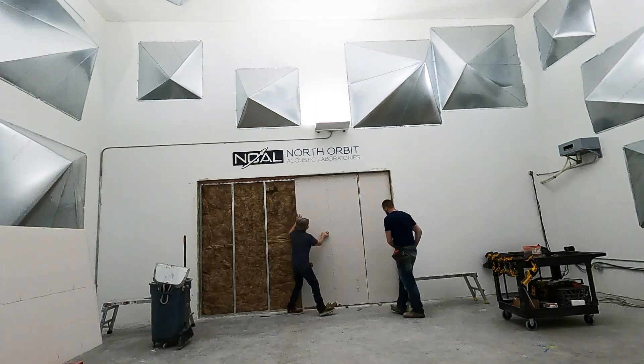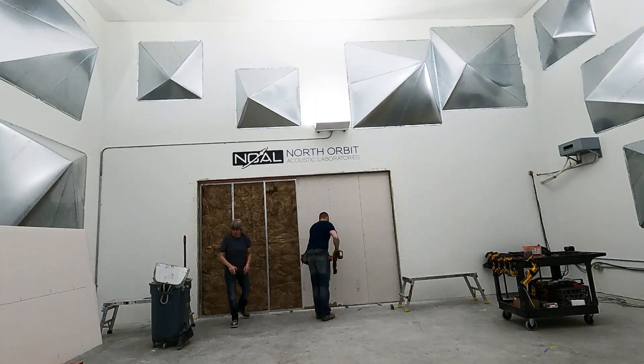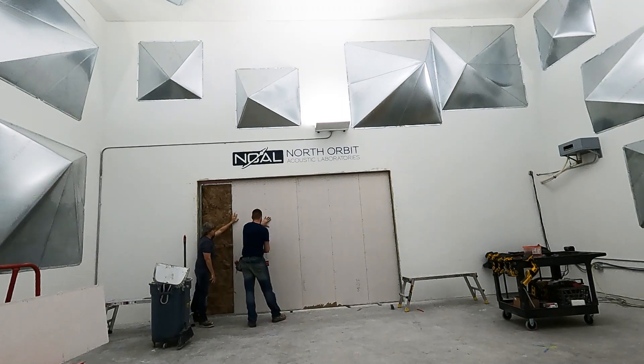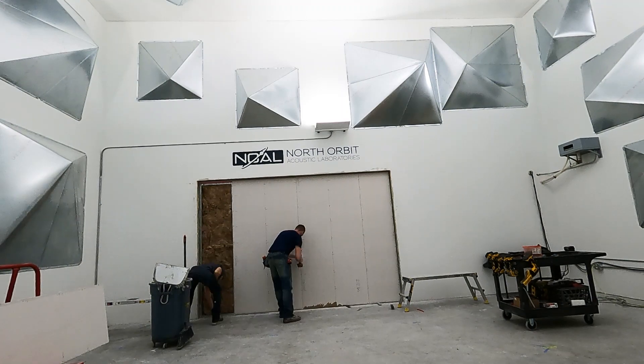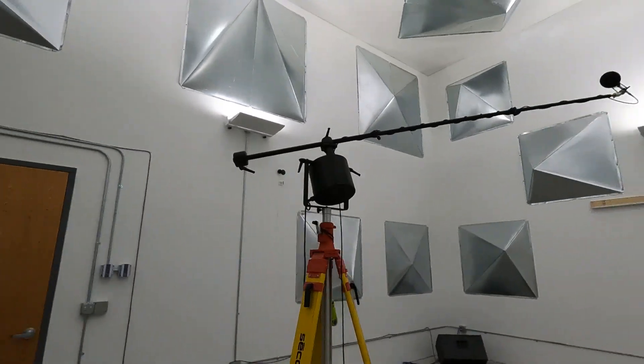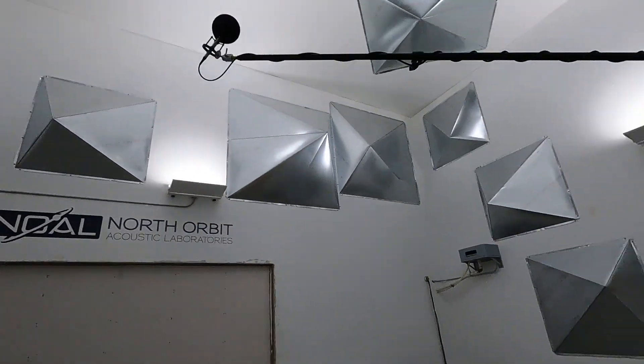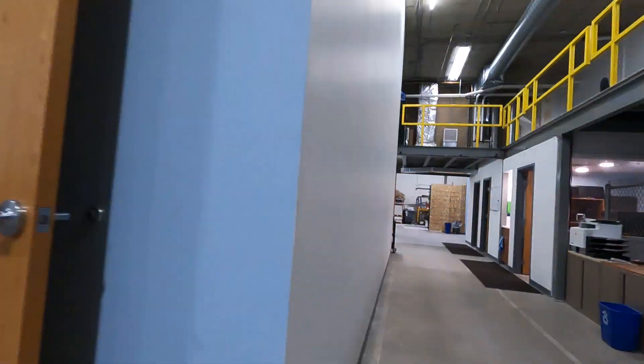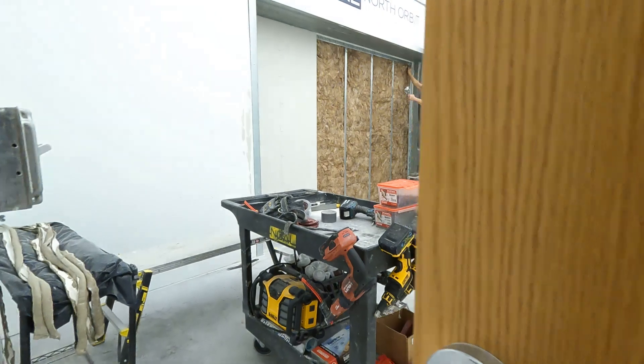STC values are really important, especially now in residential construction. The STC rating is a sound transmission rating of the sound that is going to go through the wall. In this laboratory, they'll have the noise on one side and record how much noise passes through the other side. With that, you'll get an STC rating of how much sound could pass through.